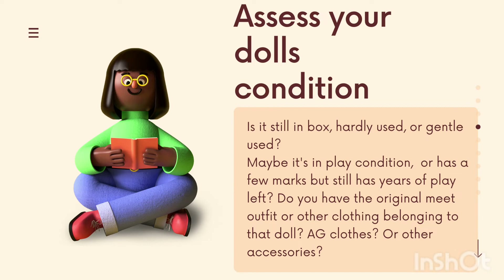Once you've named your doll or discovered her number, and figured out whether she is common or hard to find, you want to assess the doll's physical condition. Is the doll still in the box, hardly used? Maybe she's gently used, played with a few times then put back in the box. Maybe the doll is in play condition — well-loved, might have a few marks, but clearly has years of play left. Do you have the original meet outfit, other American Girl clothing, or any accessories to add to the bundle?